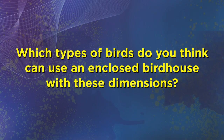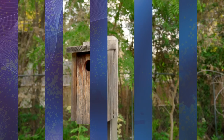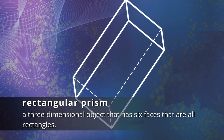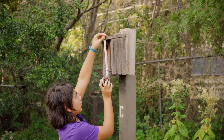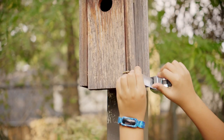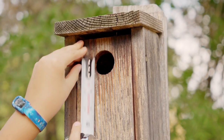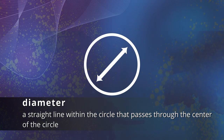We did some research and here's what we found out. The box resembles a rectangular prism, which is a three-dimensional object that has six faces that are all rectangles. The rectangular prism has a height of about 10 inches, a length of six inches, and a depth of five inches. The hole to get into the rectangular prism is a circle with a diameter of 1.5 inches. The diameter of a circle is a straight line within the circle that passes through the circle's center.